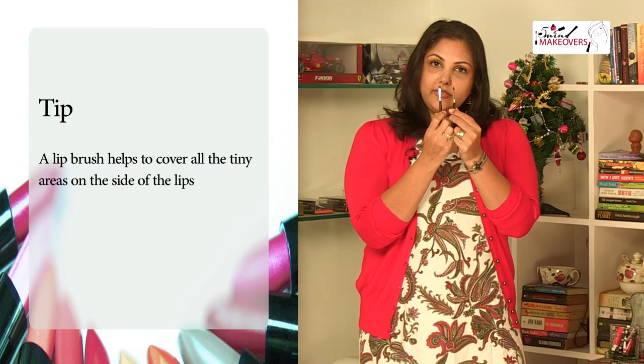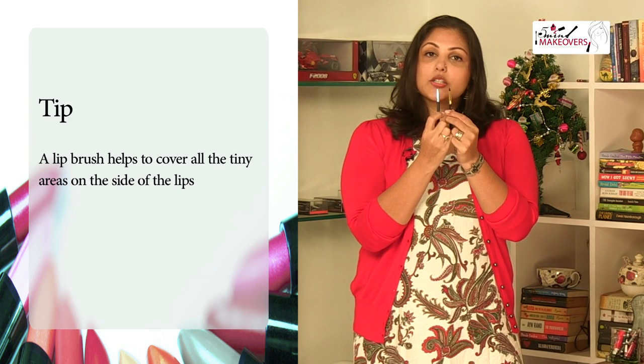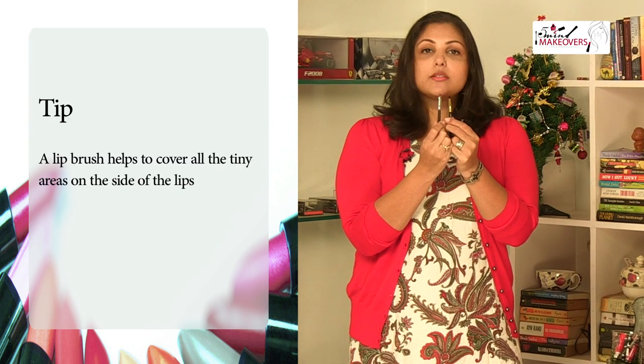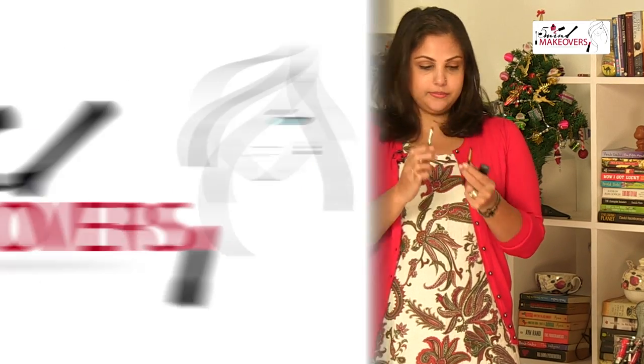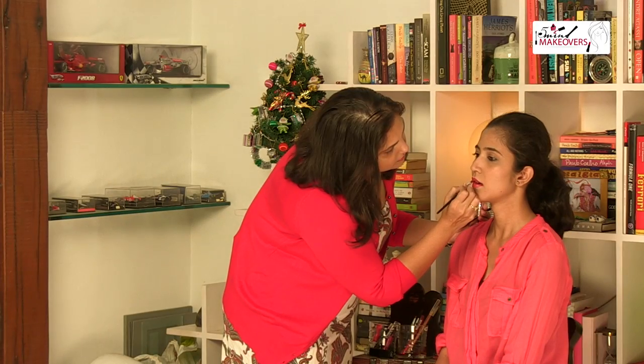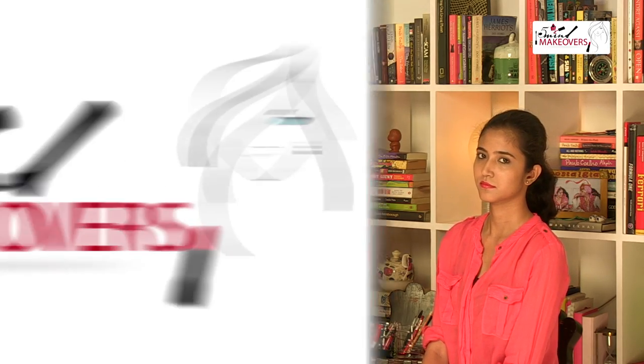This is what a lip brush generally looks like — it's really fine, really firm, and has a very thin edge, simply so it can get into all those little areas where your lipstick can't. As you can see, the colour is now well and truly on Revati's lips. What I like to do is have a second lip brush with me as well, because for whatever little smudges that might be happening at the absolute corners, I can take them off with this.